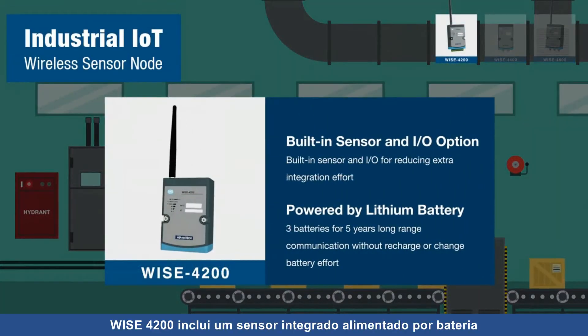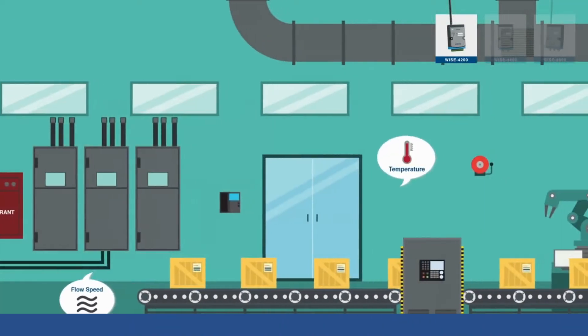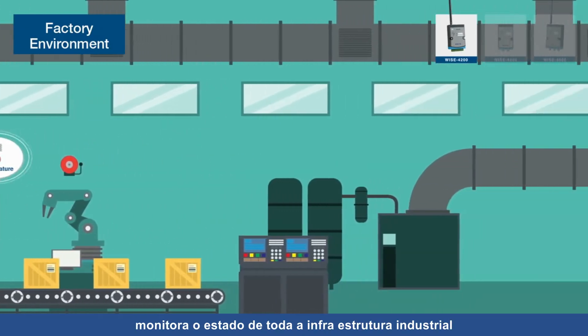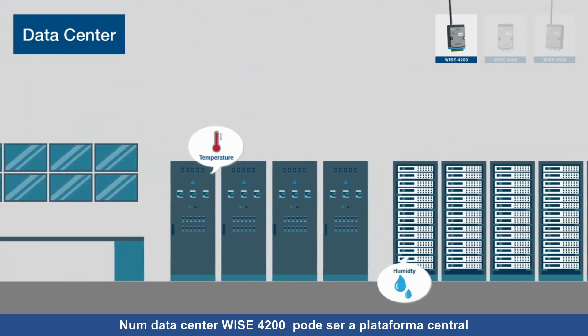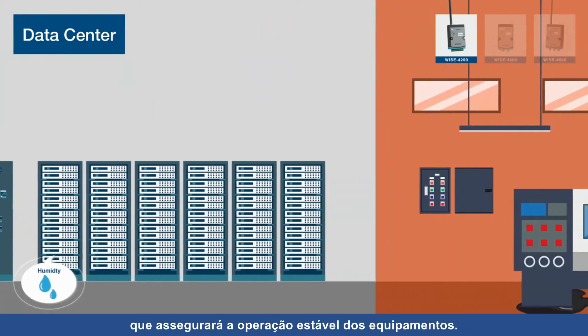WISE 4200 features a built-in battery-powered sensor, completely solving wiring issues and improving the flexibility of deployment. In a smart factory, WISE 4200 monitors the status of all facilities and helps optimize environmental management. In a data center, WISE 4200 can be the central hub to ensure stable operation of equipment.